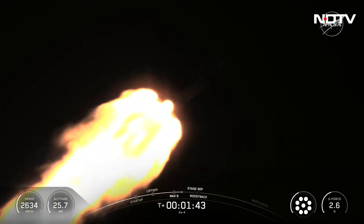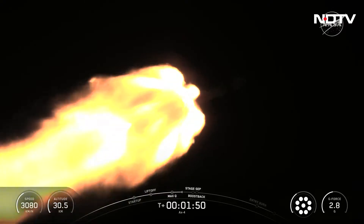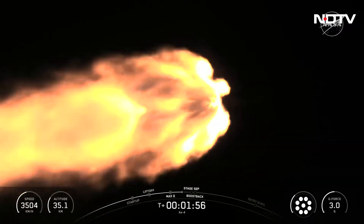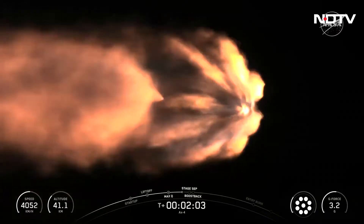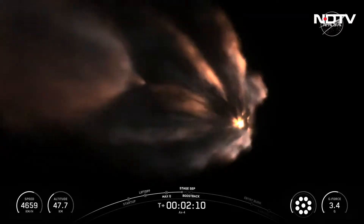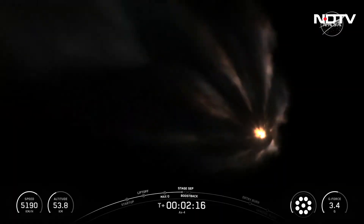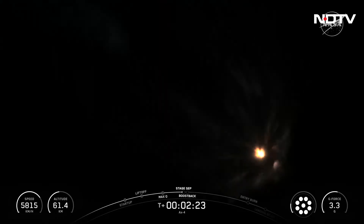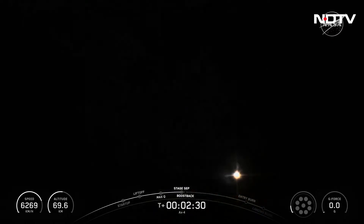We also just heard the call out for MVAC chill. We're going to trickle a little bit of liquid oxygen into the turbo pumps on board our Merlin vacuum engine on stage 2, in preparation for second engine start 1, which will be shortly after stage separation. We are about 30 seconds away from main engine cutoff, or MECO. MECO confirmed.